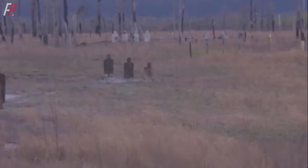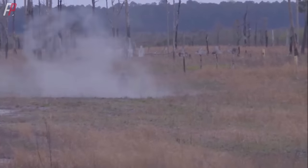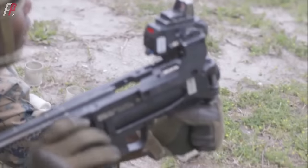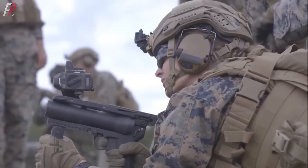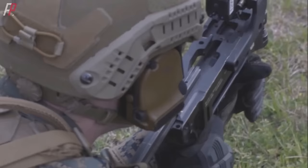The 40mm grenades they fire often blanket a large area upon detonation. However, the use of such grenade launchers is not absolute. While NATO countries often prioritize the use of grenade launchers like the U.S. Army, there are always countries that take a different approach.